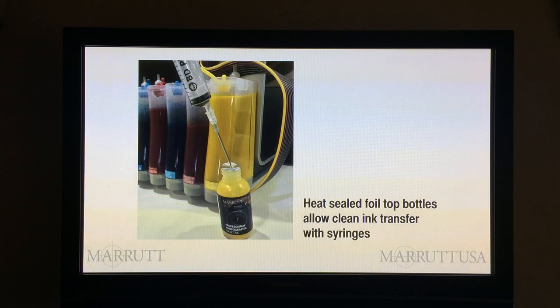All the bulk inks we sell — whether Lyson or our own brand — are heat sealed with a foil top. This keeps the ink secure and fresh, and allows a method of ink transfer which is cleaner and safer than pouring. You use a syringe with a transfer tube to pierce the foil, draw up the required ink, and transfer it into your refill cartridge or ink reservoir. Always take your time when transferring ink — transferring too quickly encourages the generation of bubbles, and bubbles are one of the main enemies of good, reliable inkjet printing.